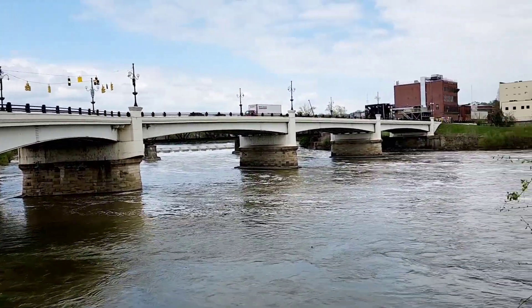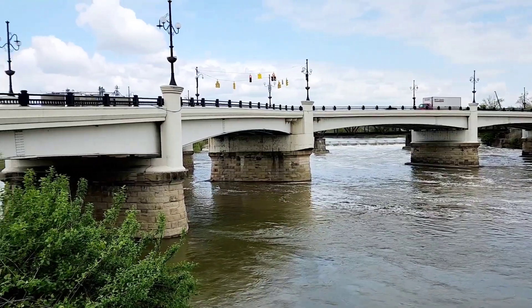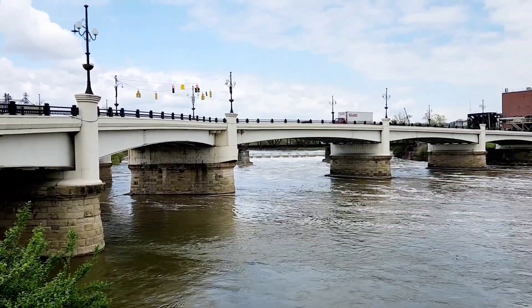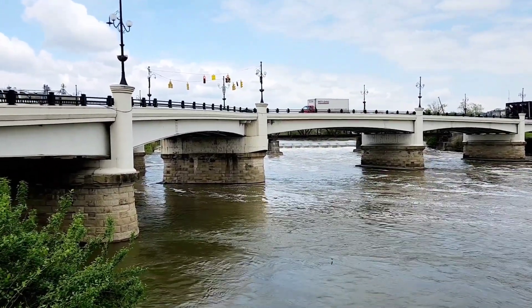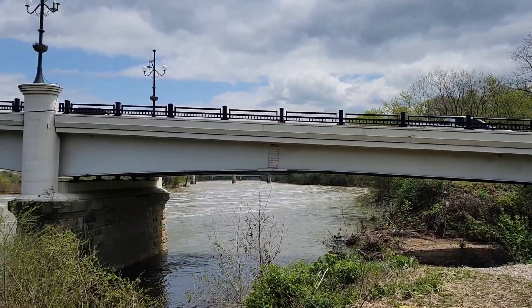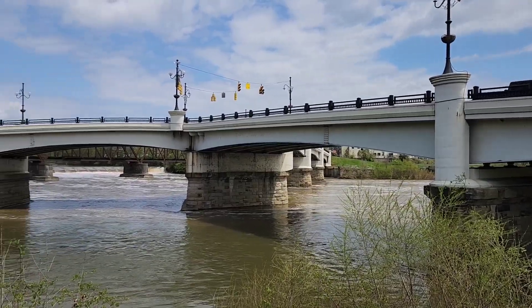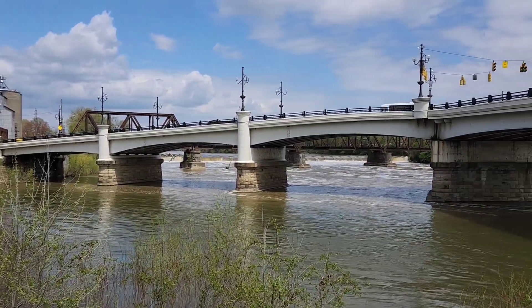Go to the middle of the bridge and turn left — according to a local legend, these are the directions a Zanesville man gave a confused traveler more than 100 years ago. Since then, the phrase has remained a popular joke among Zanesville residents. This bridge has gone under major reconstruction many times over. It was once a covered wooden bridge and a toll bridge.